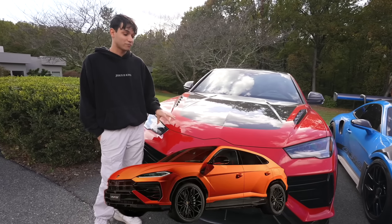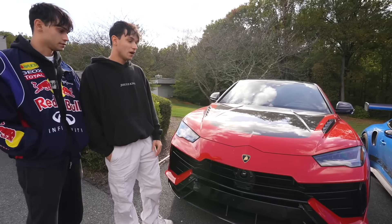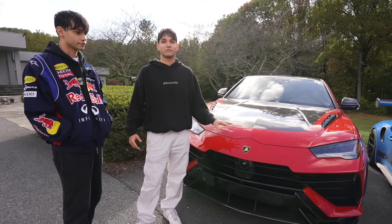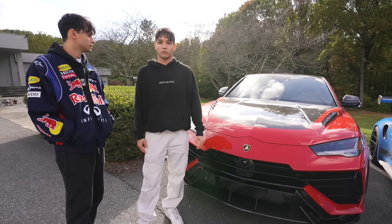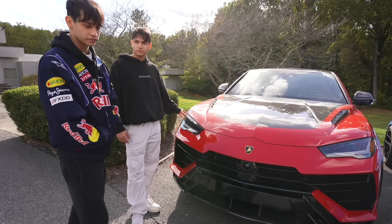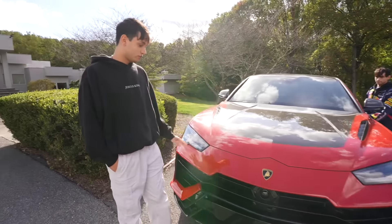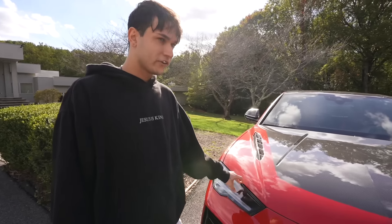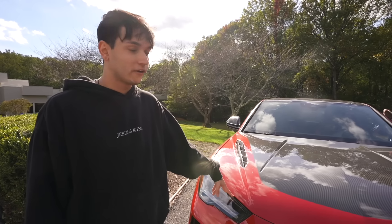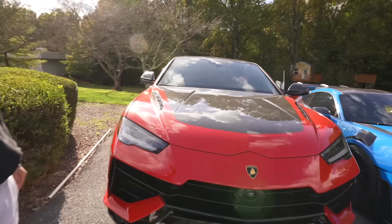This is the last special edition Lamborghini Urus, so that's why we really appreciate this one. We did have some thoughts of selling it, but it's going to stay in the fleet for now — especially getting close to winter, we need an all-wheel drive supercar. It has 666 horsepower from a twin-turbo V8, and it comes stock with an Akrapovič exhaust. They dynoed it and it has over 703 horsepower at the crank — so it is a fast car.